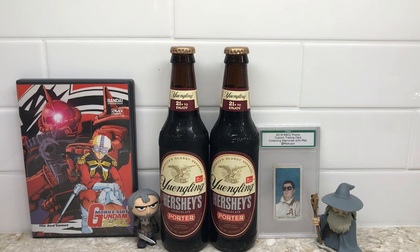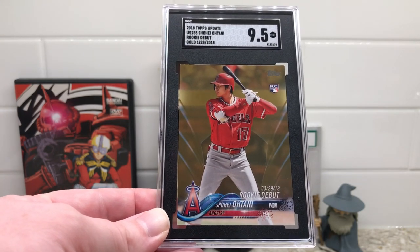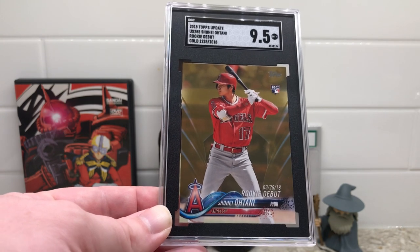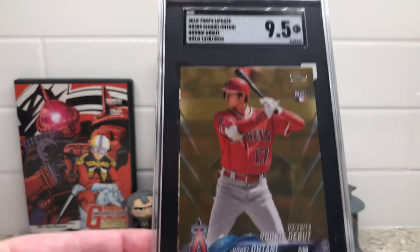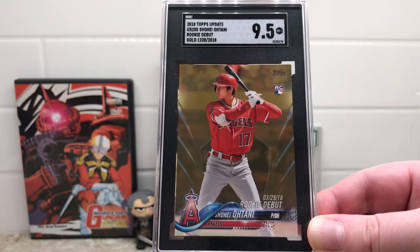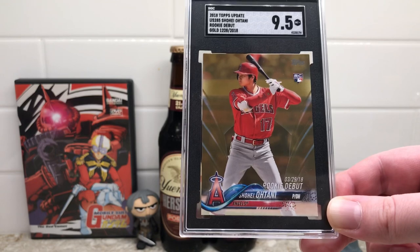The last card — I think SGC was very generous on the grading here. This is from 2018 Topps Update, the gold rookie debut of Shohei Ohtani, and it came back a 9.5 Mint Plus. I actually took this card to the National to try to sell when Ohtani Mania was at a fever pitch, and I could not move it. About five or six different dealers looked at it and they all didn't like the condition. You can see the two top corners have quite a bit of white showing. I thought the card would probably get an 8.5 or a 9, so I was pleasantly surprised with the 9.5. This is not a card I'm keeping — I'm definitely going to move it.